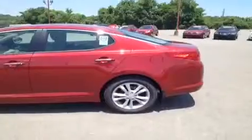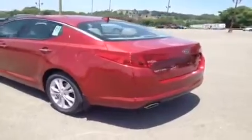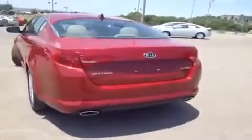Auto dimming rear view mirror with electronic compass and some extra homelink buttons up top. Now Kia is so confident about the quality and endurance of all of its new vehicles, they offer the industry leading 10 year, 100,000 mile warranty program.